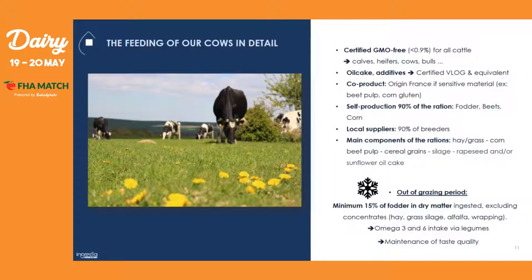The main components of the ration are hay, grass, corn, beet pulp, cereal grains, silage, rapeseed, and/or sunflower oil cake. During the grazing period and winter, we have to give them a minimum of 15% of fodder in dry matter, excluding concentrates — that means excluding hay, grass, silage, alfalfa, and wrapping. All this is to ensure the right amount of omega-3 and omega-6 intake via legumes and to maintain a tasty quality.